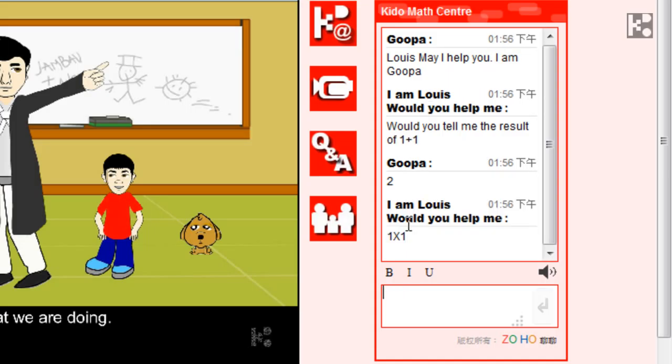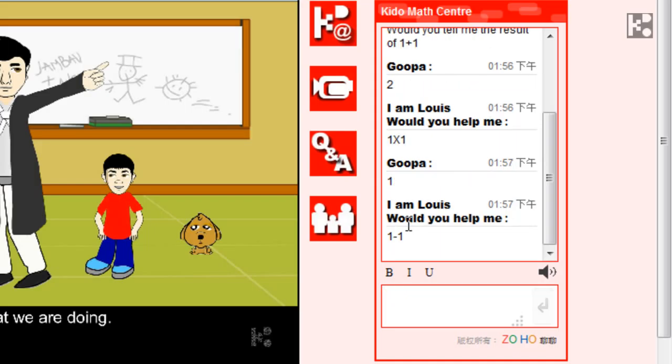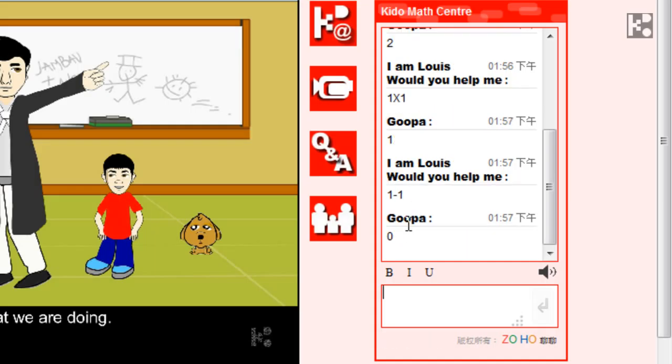Now he asks me 1 times 1, then I reply 1. And then he asks me 1 minus 1, and I reply 0. Now you can see I can help him solve the math problem immediately online.